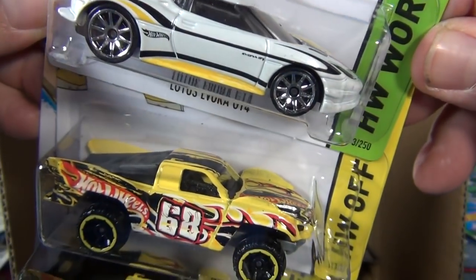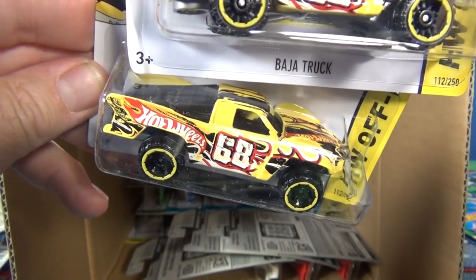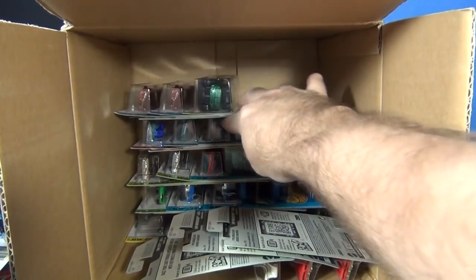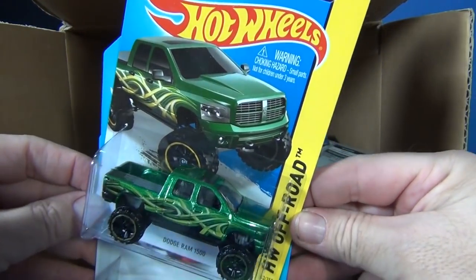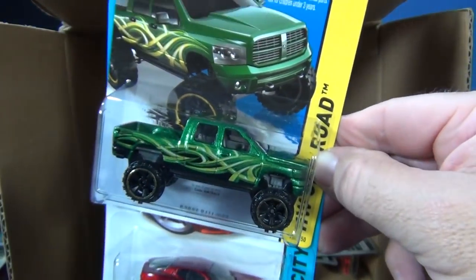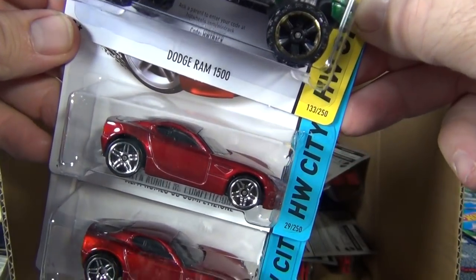Cloud Cutter — great track car, already been in a couple of videos. Check out the colors on the Baja Truck — pretty wild, kind of a Team Hot Wheels style. Only two colors though: white, red, and black. Whereas Team Hot Wheels, they were a higher dollar car so they could afford to put more graphics on there. Another truck — Dodge Ram 1500, looks pretty good.